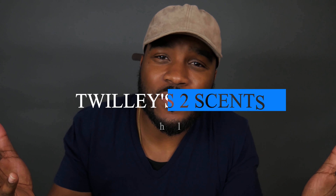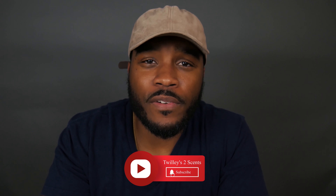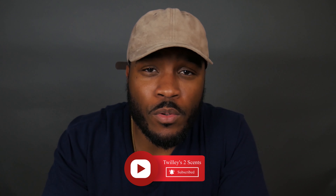What's up everybody, Bobby here and welcome to the Twillies Two Cents channel. Please go ahead and subscribe and click the notification bell so you will be alerted when I upload new content. Your support is always appreciated, so let's hop into the video.